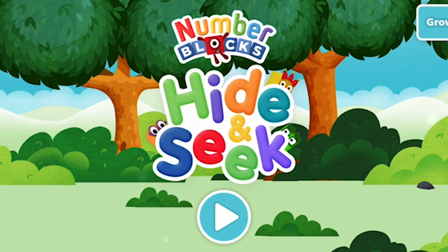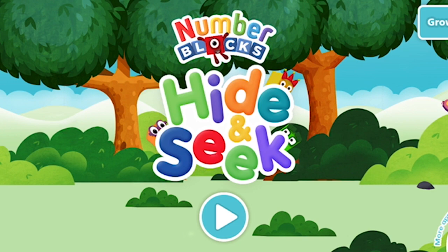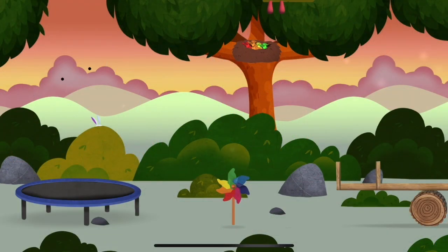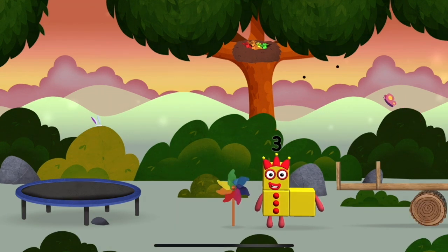Number Blocks Hide and Seek. You've found one! A windmill!